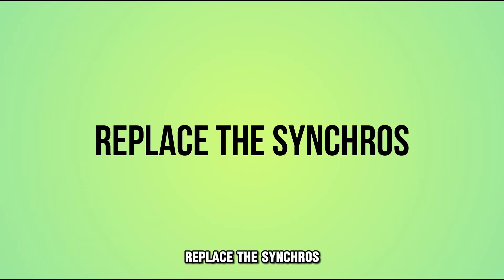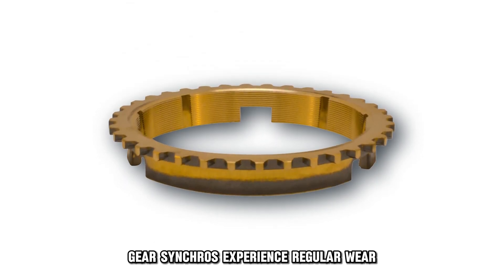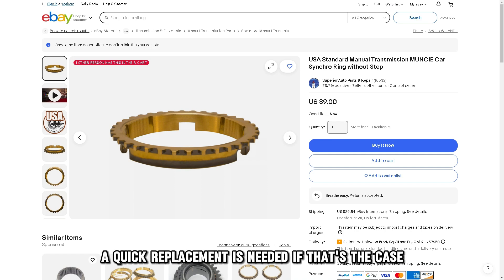Replace the synchros: gear synchros experience regular wear. Check for wear out, and a quick replacement is needed if that's the case.